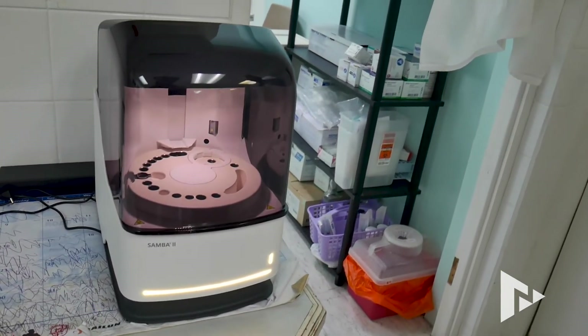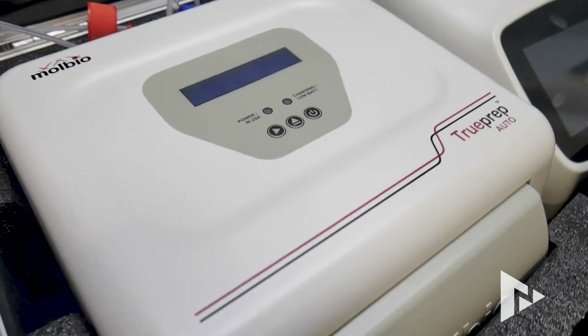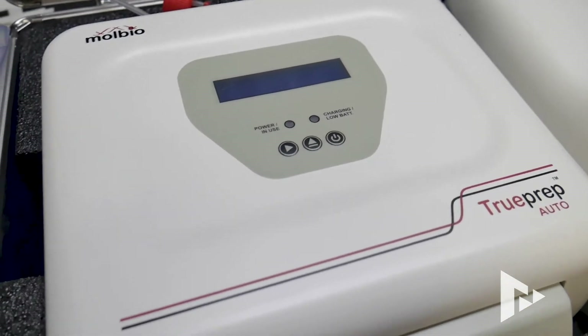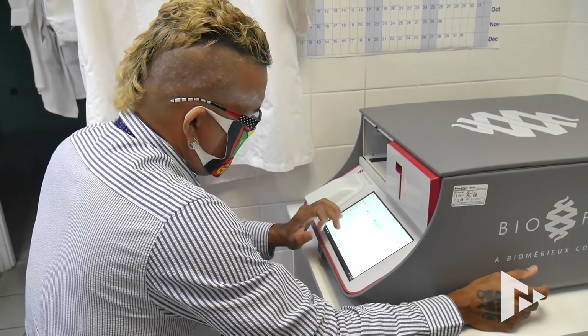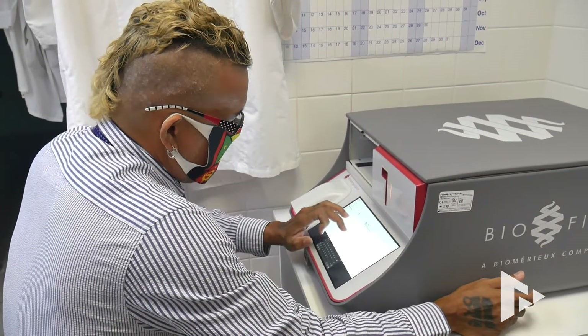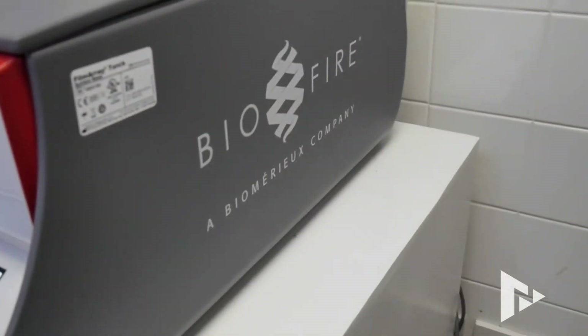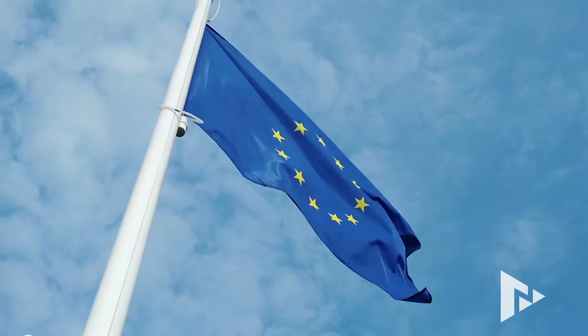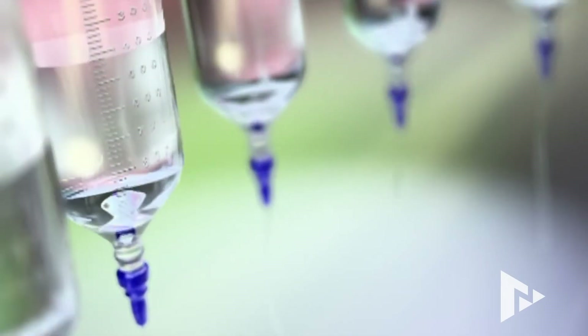The main difference of this machine versus a standard PCR test is that a standard PCR does several phases — you have to extract the swab, you have to do a number of preparations to the sample before entering it into a PCR machine. This takes the swab and does everything in a closed system, so there are no extra steps, and that's why it's able to do it at such a high rate of speed. This BioFire system is FDA-approved and approved in Europe as well.